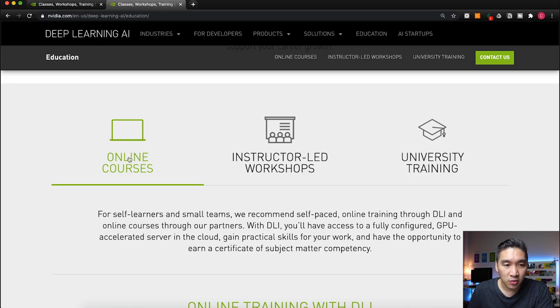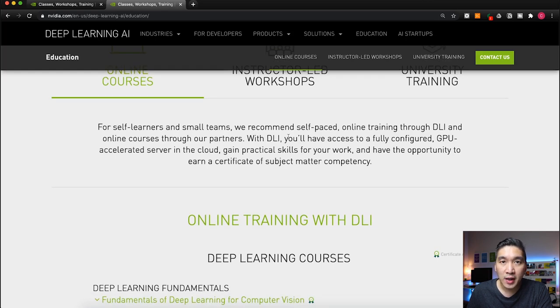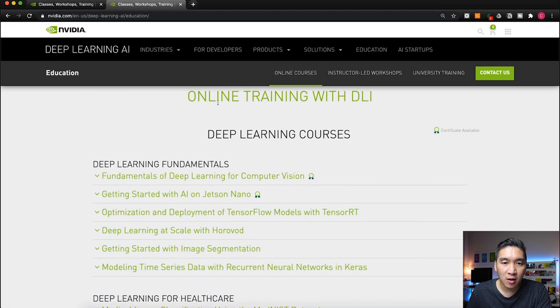Let's have a look at the online courses. The online courses are provided for self-learners who want to learn deep learning at a self-paced manner. If you're taking the online courses, you'll also be provided with access to GPU computing so that you can complete the assignments. And after completing these assignments, you will be earning a certificate.